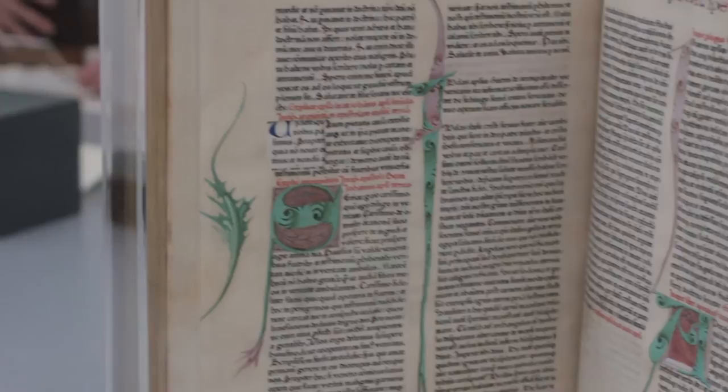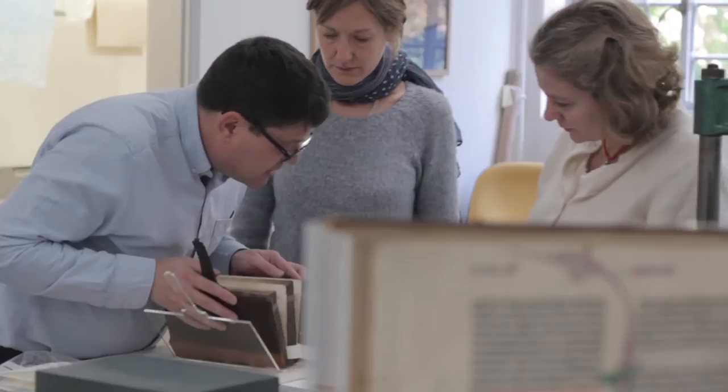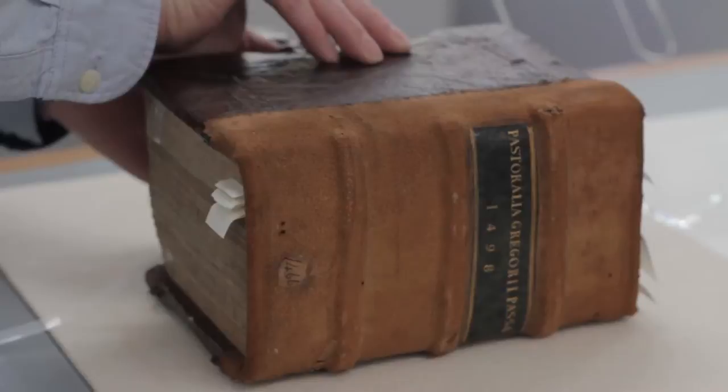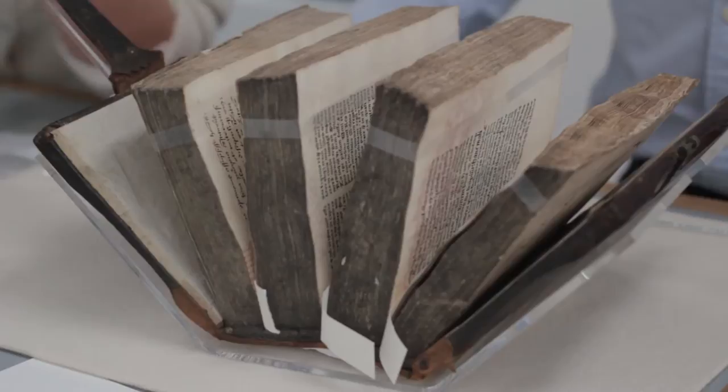We therefore offer advice at the beginning of an exhibition on every item intended for display. We look at their condition and physical needs as well as what the curator would like the viewer to see. We then discuss with the curator what he or she would like to communicate in each exhibition case and look at display options together.